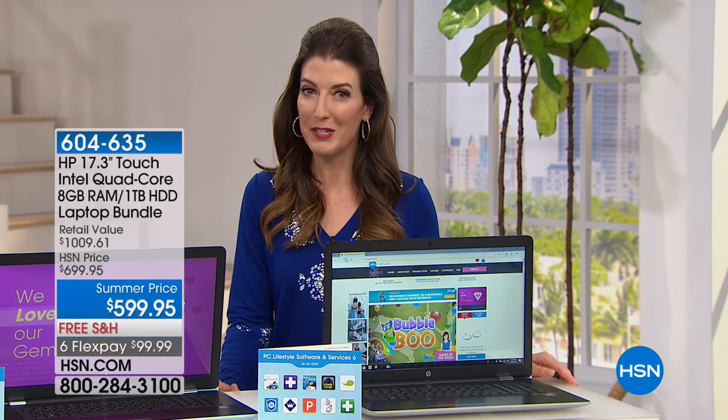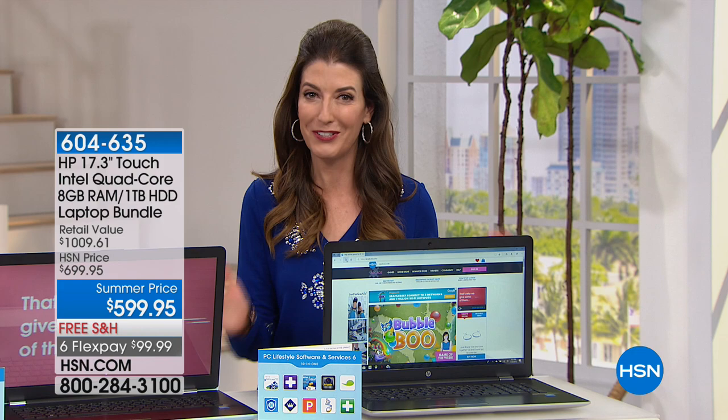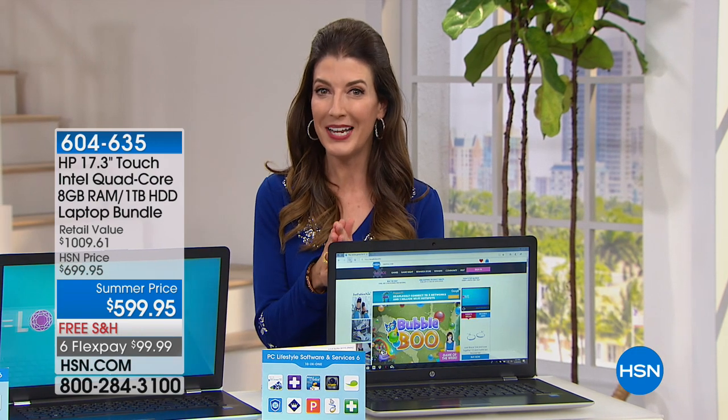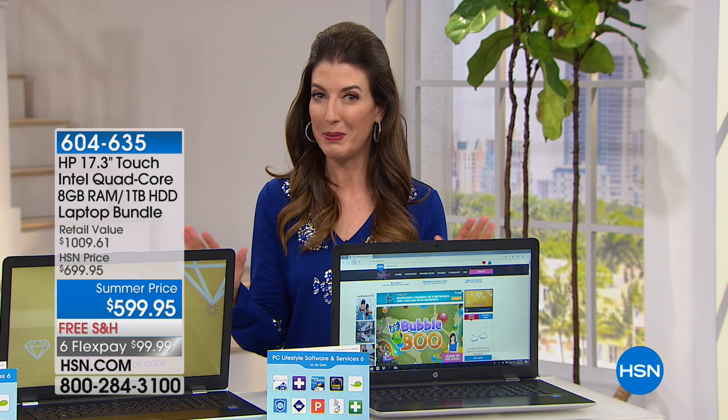Joining me, whose favorite color is purple — he's also our electronics guest. My name is Sarah. We've got a jam-packed hour of electronics underway, including the largest touchscreen we've ever offered from HP.